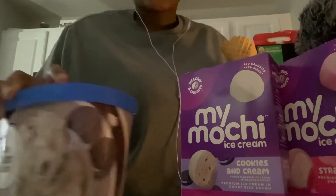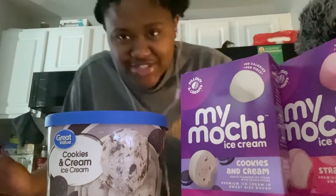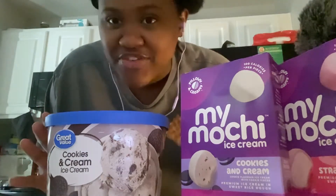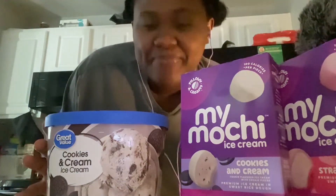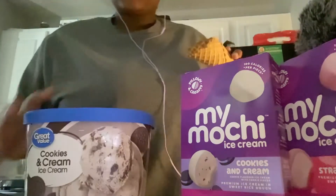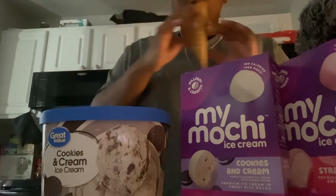Cookies and cream is also another way to say Oreo, so rest assured this is Oreo ice cream — or you can also refer to it as cookies and cream. But nonetheless, it's delicious. This is the one that we have for you to serve in the cone if you so choose to do so.